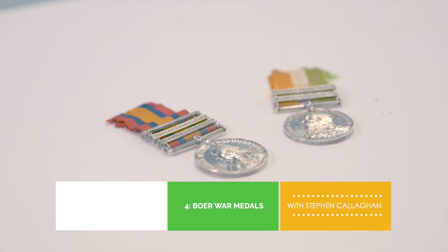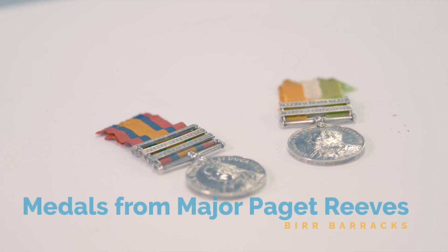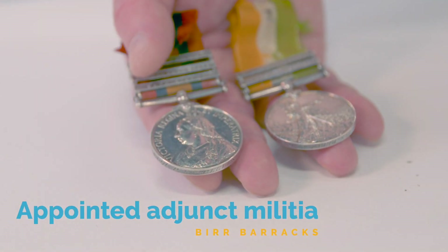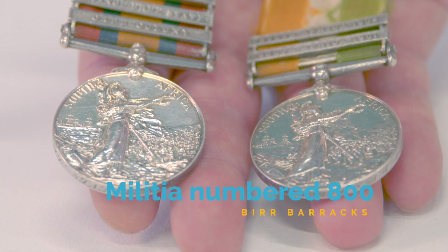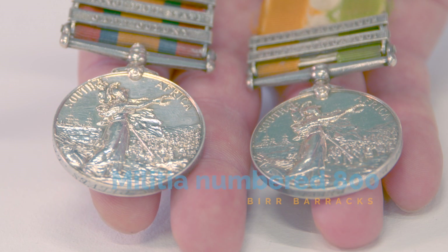Pictured here are the campaign medals for the Second Anglo-Boer War — better known as simply the Boer War — of Major and Adjutant Paget Edward Stewart Reeves, Leinster Regiment. Paget was born in Dublin, joined the Limerick Militia, and was subsequently transferred to the Second Battalion Leinster Regiment. He was later appointed adjutant of the militia in Birr and was responsible for a major recruitment drive in the county.